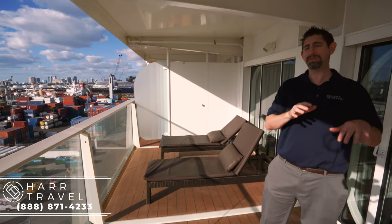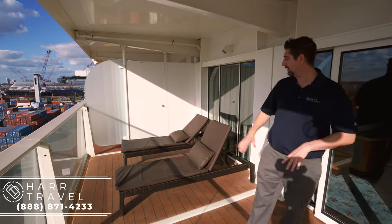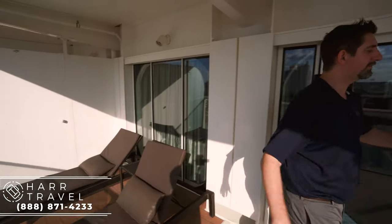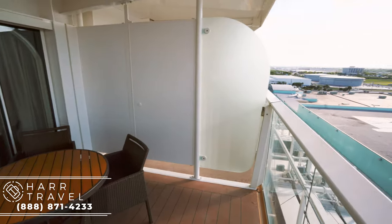Now let's head out to the extra large balcony — it's almost 250 square feet. This is a sky-level suite, so you're going to get the suite lounge and all of those perks as well. You can work with your concierge to set up a meal on the patio. You'll see two recliners here, a table, and on the other side, a full dining room table where you can accommodate four. Perfect for hanging out or having some friends over as you sail away.